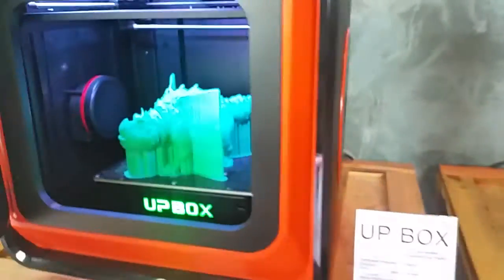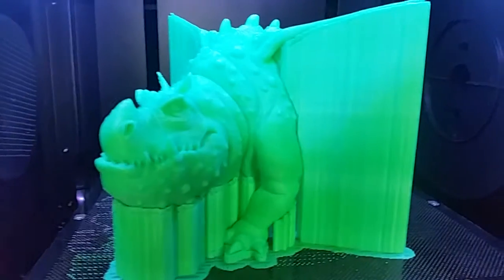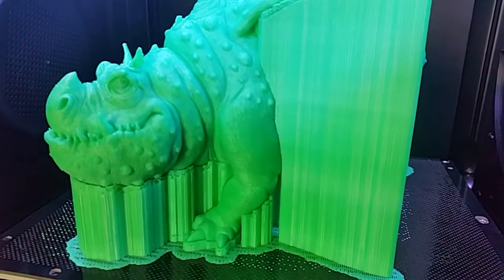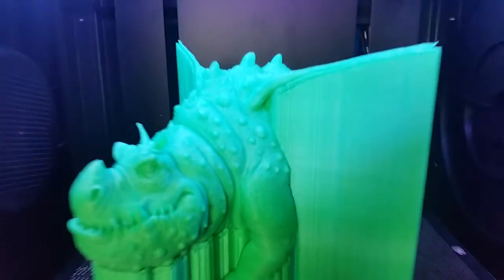Now have a look at this. This is a 0.1 resolution print. It's used almost a whole roll of filament to print this over the weekend — I think it was close to a 50-60 hour print. This is straight off the printer.